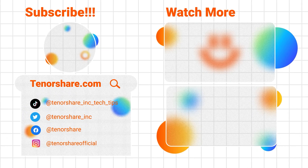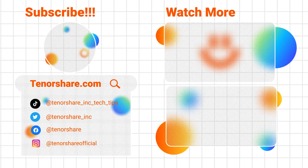If this video helped, don't forget to like, subscribe, and we'll see you in the next one.